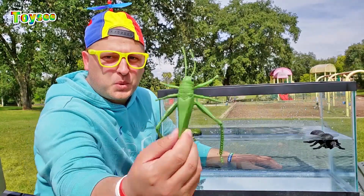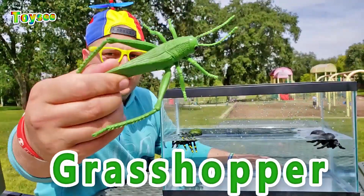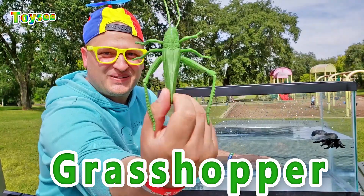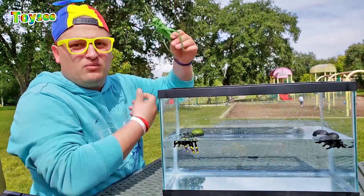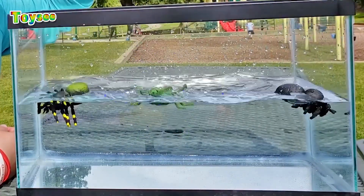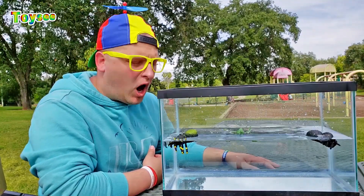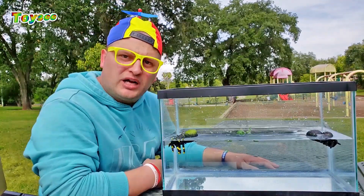Let's see if the grasshopper — do you think the grasshopper would sink or float? What do you think? Let's drop it in the water! One, two, three! Boom! Wow, it actually floats! Good job, you guys!